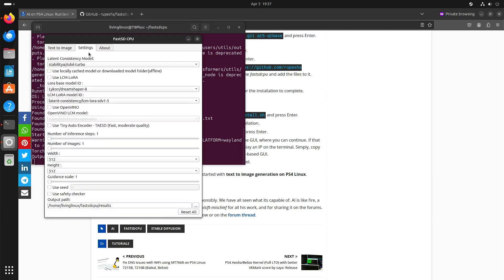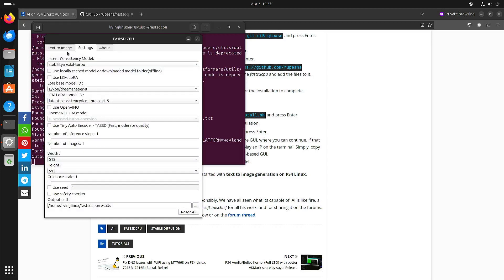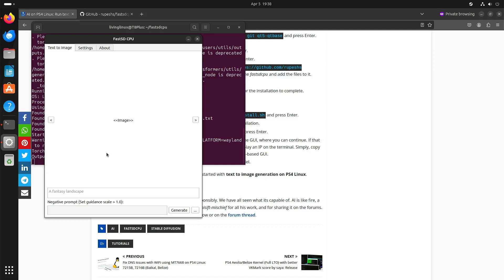I chose Stable Diffusion XL Turbo and haven't changed anything else. With the Turbo model it's okay to leave it at one step, but usually with the other model files it's better to have like 10 or 20 steps. So if I test a prompt like 'a photo of a penguin on a surfboard' — Stable Diffusion knows I want something realistically looking.